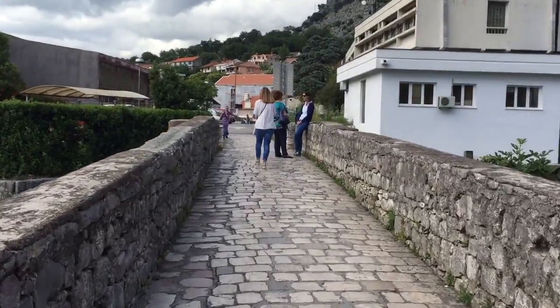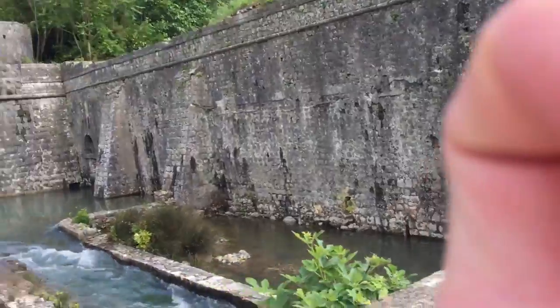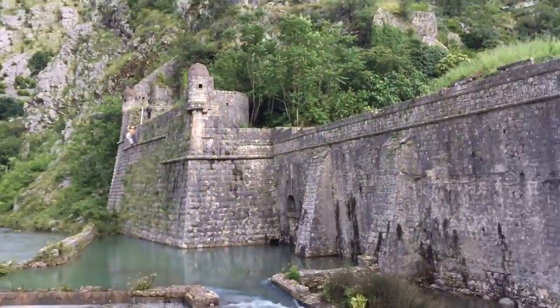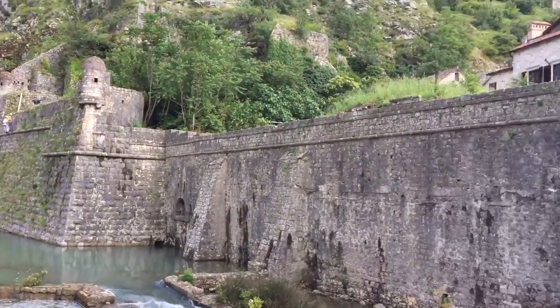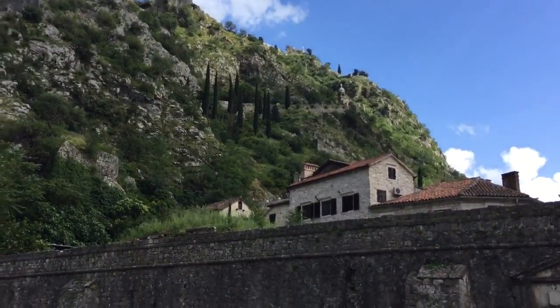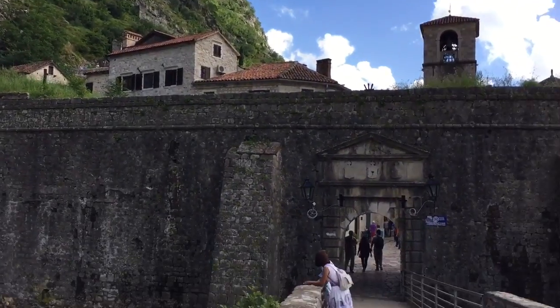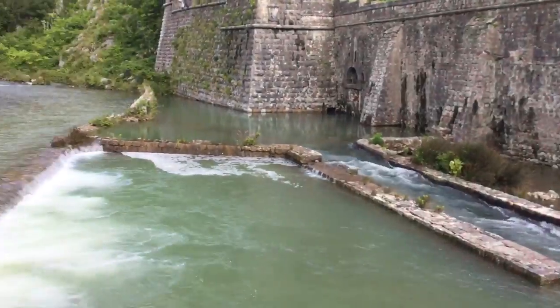I can't walk — I'm in pain after running up and down from the tower, from the fortress up there. Oh, look at that, they're cleaning up the walls. That's where I was earlier on today — I went up there and came down. And now I cannot walk.